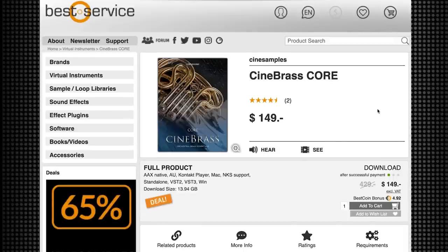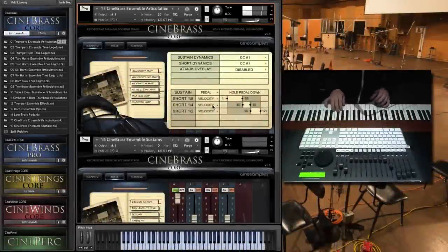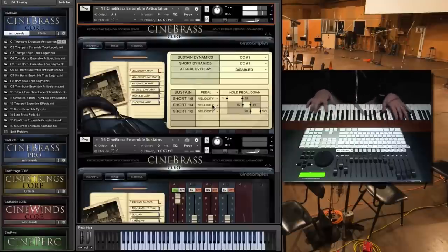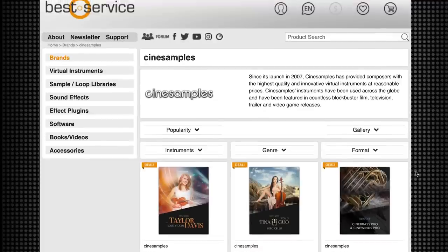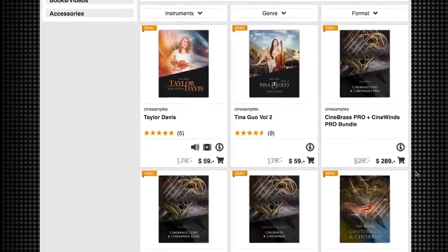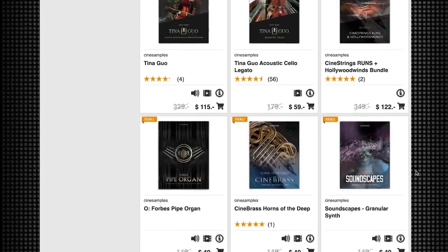A huge recommendation almost every single year: Cine Brass from Cine Samples. Normally $429, this Kontakt player instrument is discounted to the deepest we've ever seen it — just $149 right now. I'll also include a link over to the Best Service/Cine Samples page, because everything is 65% off right now.